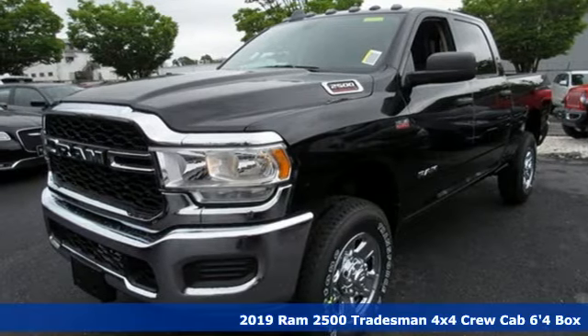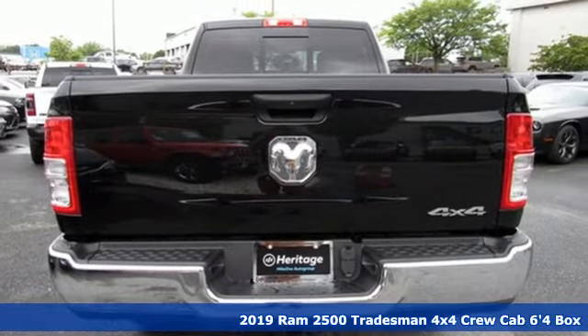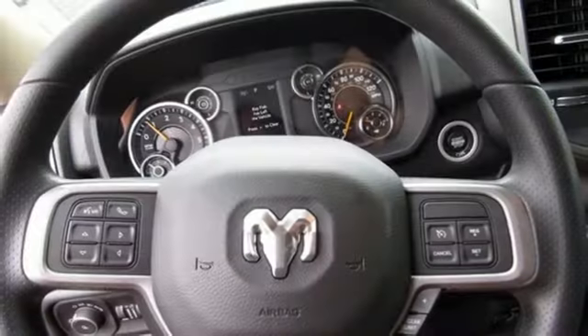Here's a new 2019 RAM 2500. If you're wondering whether your truck can handle the load, it's time for this 2500. It's well equipped with the features you need.